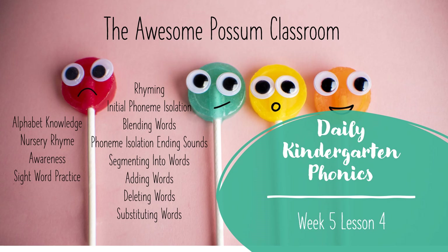Welcome to the Awesome Possum Classroom Daily Kindergarten Phonics. This is Week 5, Lesson 4.